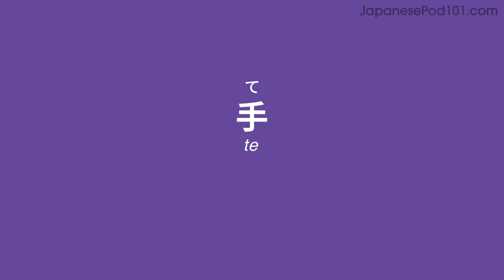Review: 手, 手. 腕, 腕. 足, 足. 腕, 足, 足, 腕. 腕, 腕.